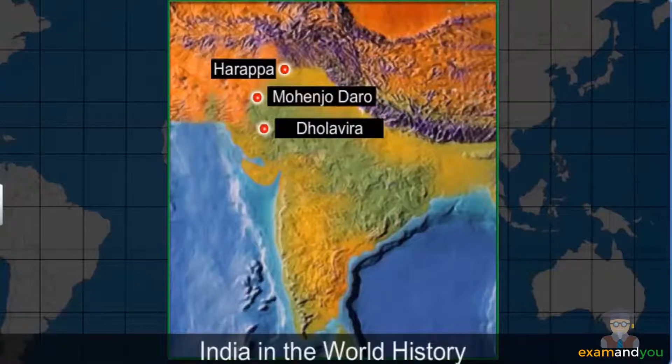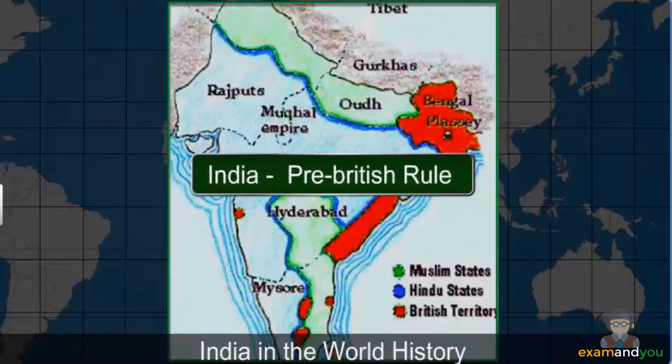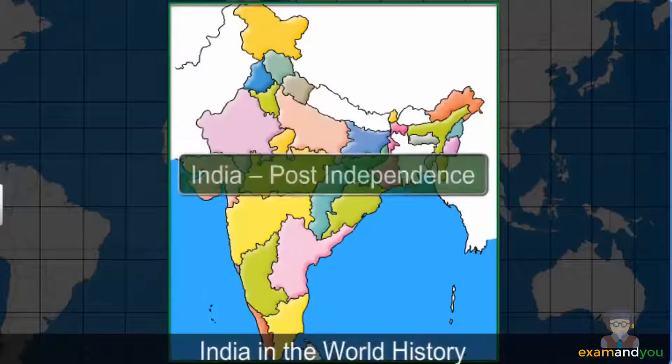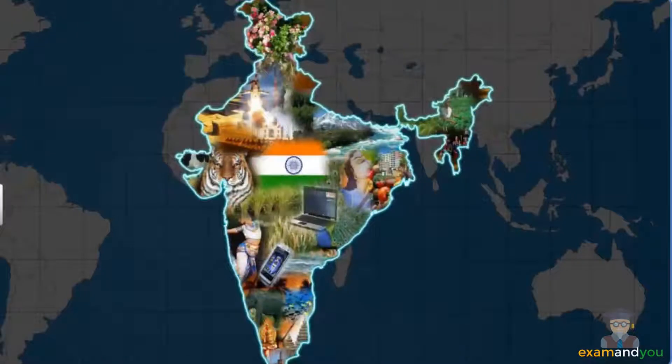From the ancient times of the Indus Valley civilization, through the British rule, to free India — the country has witnessed it all. Let's learn a little more about this country that is emerging as a fascinating blend of culture and technology.